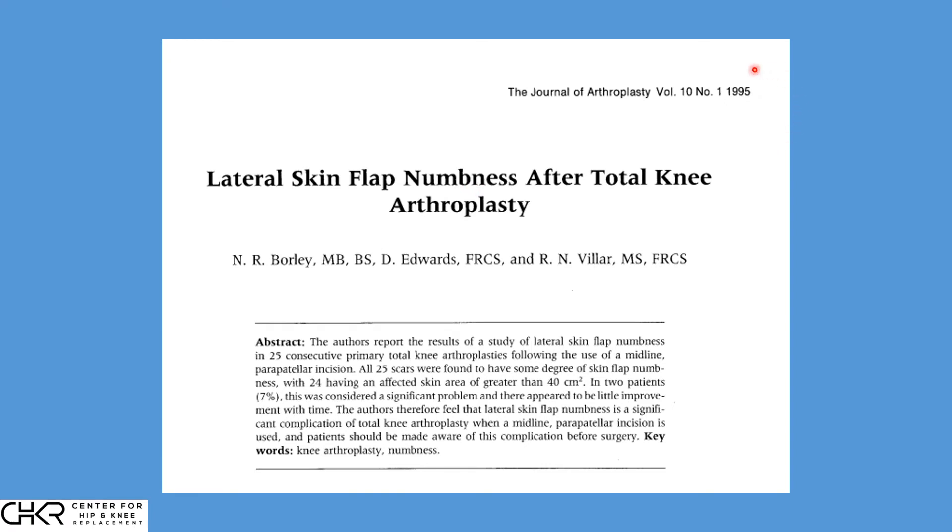This problem has been recognized for quite a while. This is an article from 1995 that specifically refers to lateral skin flap numbness — numbness in the area of skin on the outside of the incision after total knee replacement. These authors looked at 25 consecutive patients and found all 25 had numbness in the skin. So it's inevitable, and we know this anatomically.